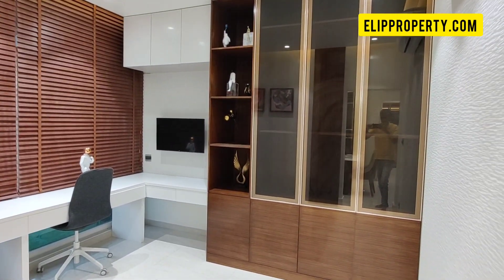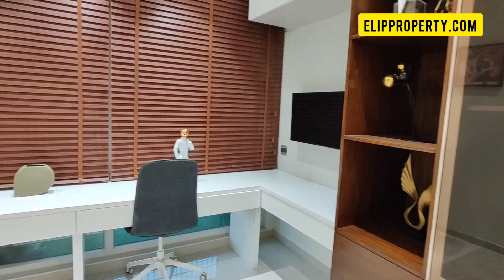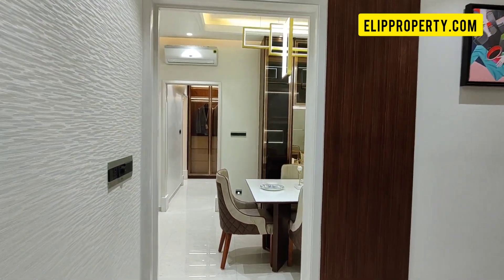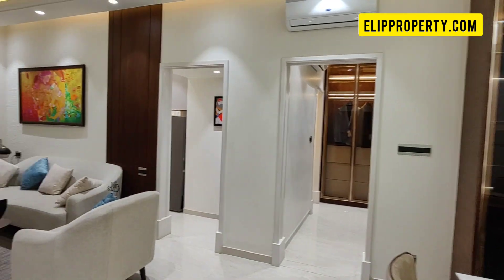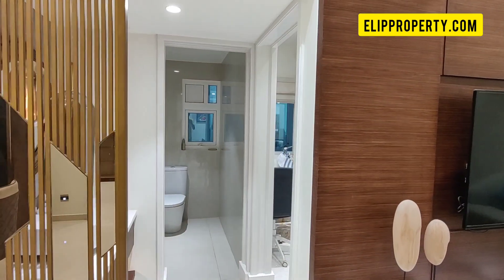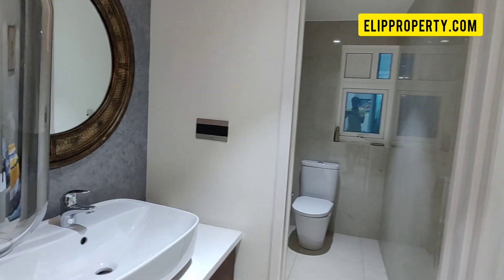This is the 0.5 BHK space — you can use this 0.5 BHK as a second bedroom or a workspace. We also have a common washroom provision here, with a hand wash and common washroom facility.